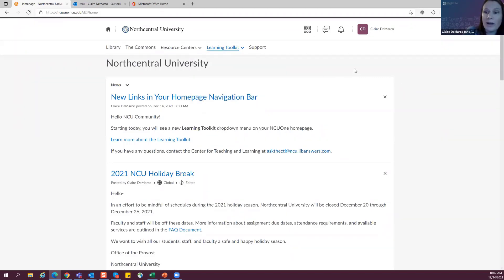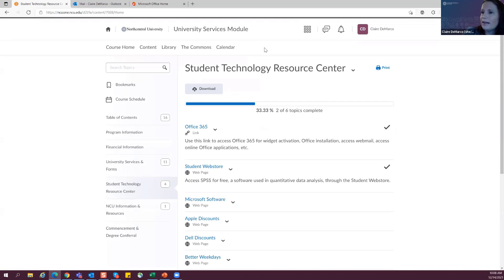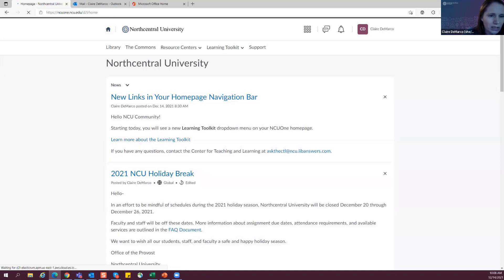A quick note for those who have never used your Office 365 account from NCU One: the first time you use it, you do need to activate it. From your little waffle icon, go to university services, and in there you have the Student Technology Resource Center, which has details on how to activate your account.